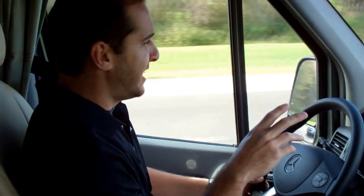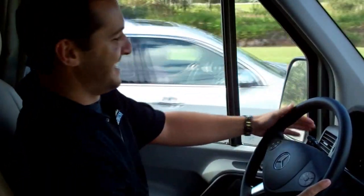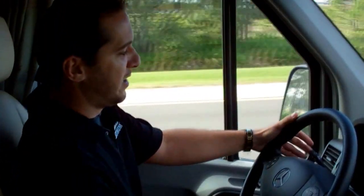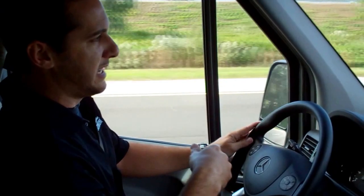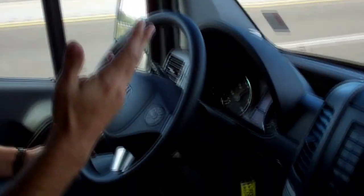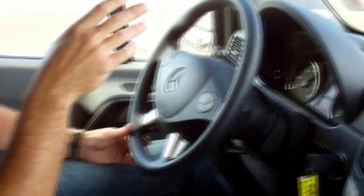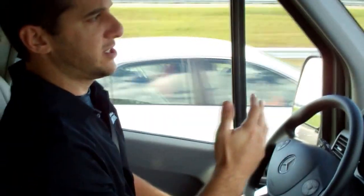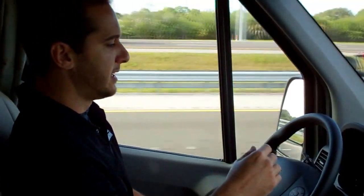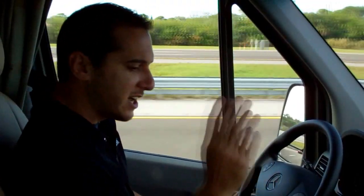We also have adaptive cruise control. What we'll do is press this little lever here and it's going to maintain our speed. Now most cars have had cruise control for a while, but one of the nice things about this is if you happen to be getting too close to somebody, this vehicle is going to automatically slow itself down for you — so you're not just going to bump the car in front of you, which could turn out disastrous. That's another nice feature.